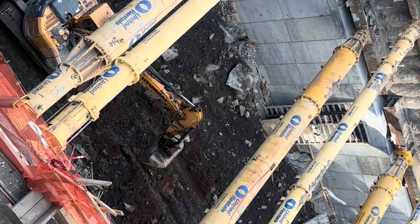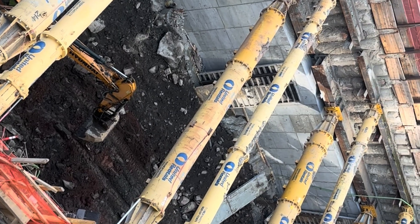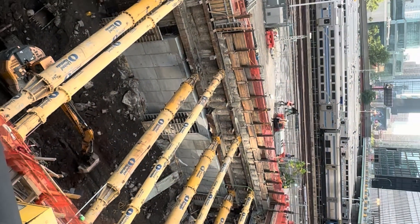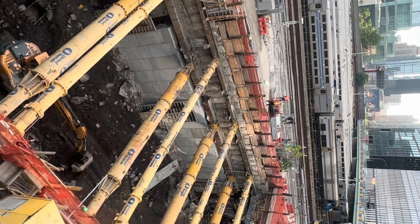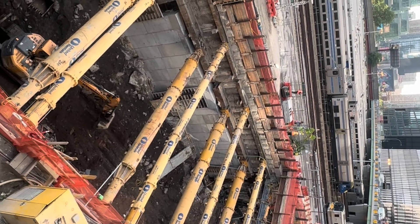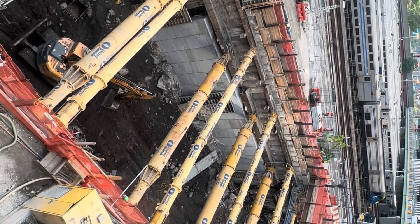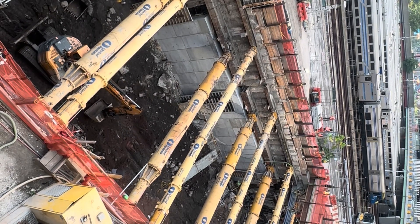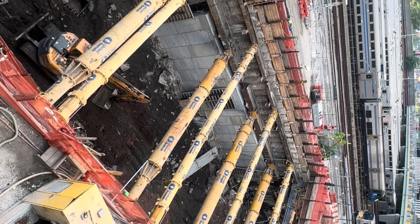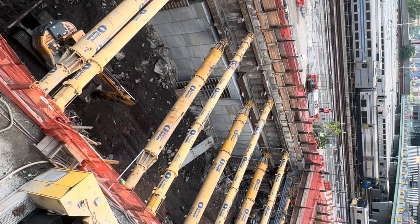After the new tracks are laid and the new tunnel is dug, and eventually the existing current tunnels are rehabilitated, they will be up to full capacity — double what they have now. Hopefully that will help a lot with the congestion on the Northeast Corridor and we can get more trains and keep the schedule better.